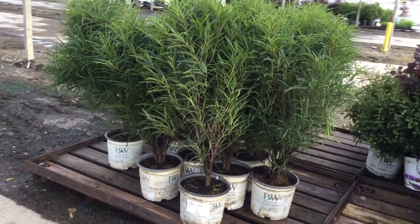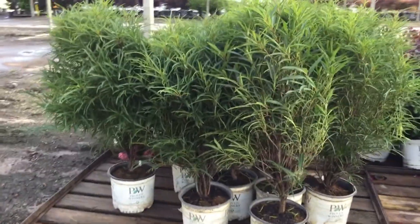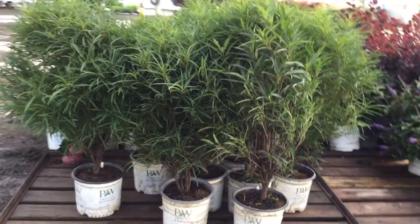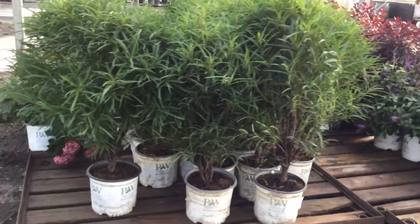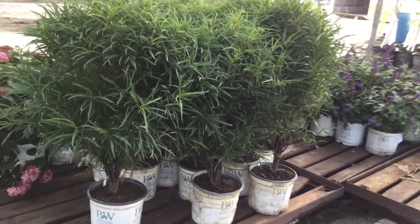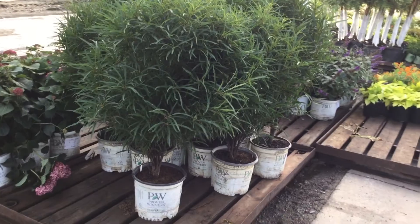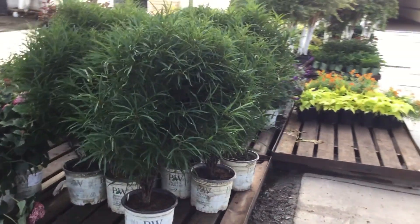There's some Fine Line buckthorn, really nice three gallon. This is just a great plant — it stays upright, stays narrow, it's really hardy and really versatile as well. It can take a little bit of shade, and it's just a really great plant. You can throw those things in a container, throw them outside, line them up, make a nice little hedge. There are many things you could do with it.